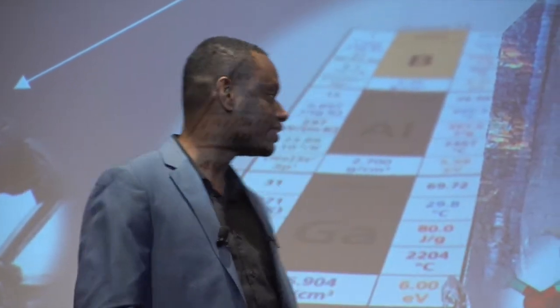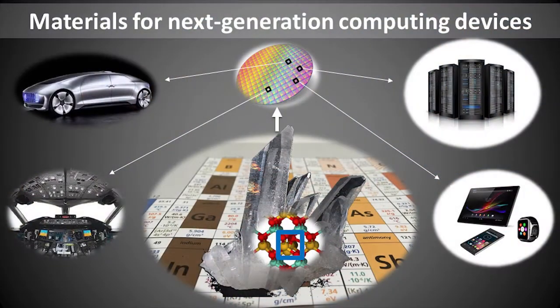We are fast approaching the time when we will not be able to make those transistors any smaller. So how do we keep improving the speed of our electronic devices? In my research, instead of looking at how we can make transistors smaller, I look for materials that can make them better in the first place. I study those materials at the molecular level and investigate how the atomic structure ultimately affects their performance.